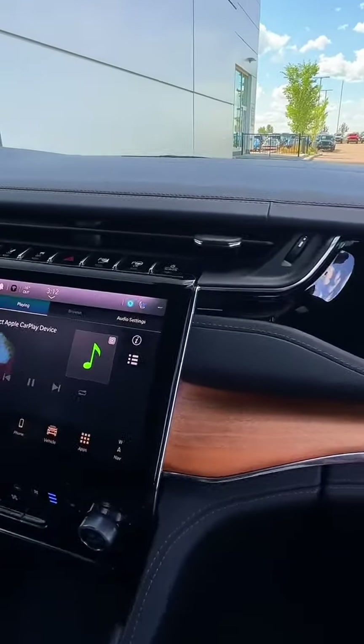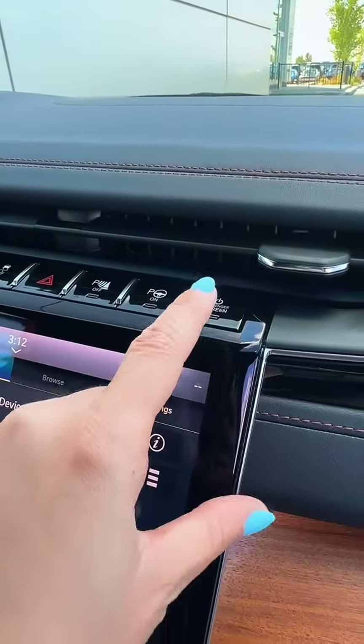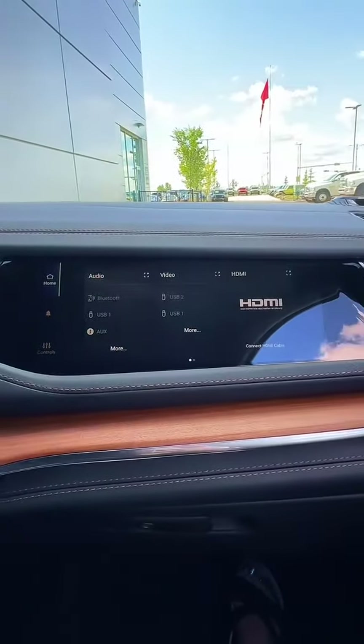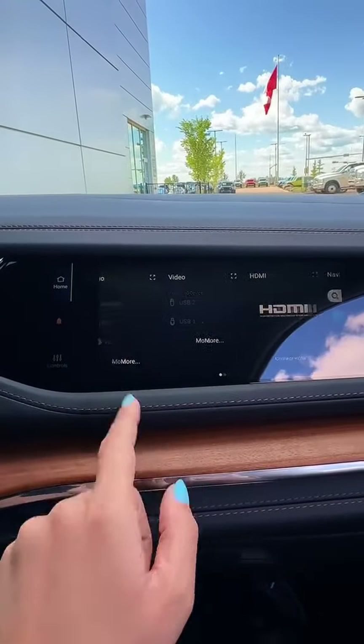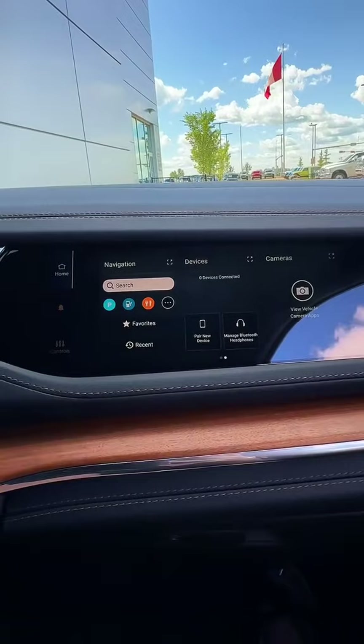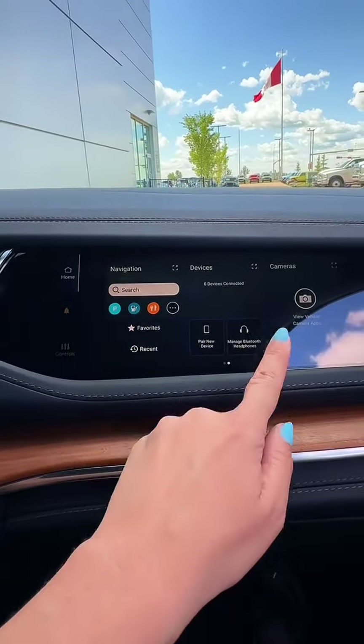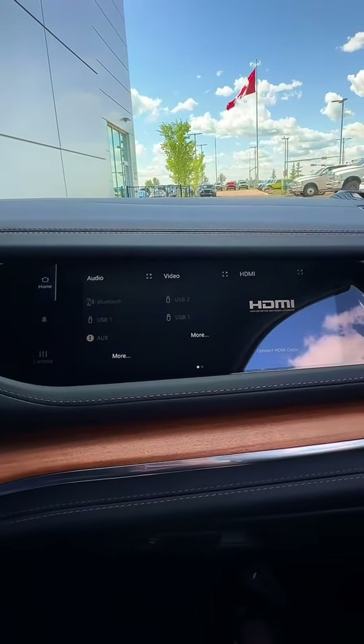Long road trips as a front passenger will no longer be boring. Hit this button to turn on your interactive passenger display. Here you can slide to the side, and you'll be able to use GPS, look at the camera views, but my favorite is the HDMI setting so you can watch movies.